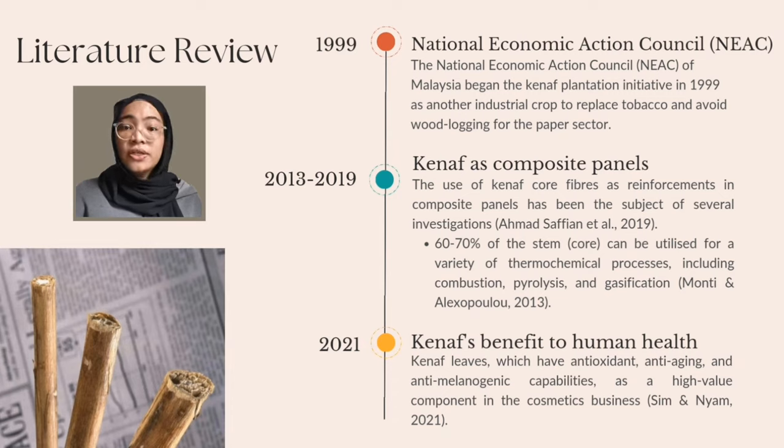As a result, the National Economic Action Council of Malaysia began the Kenaf Plantation Initiative in 1999 as another industrial crop to replace tobacco and avoid wood logging for the paper sector. The Kenaf plant was chosen due to its rapid growth, high productivity to land ratio, exceptional photosynthesis rate and compatibility for planting in the climate of Malaysia. Between 30 and 40% of the stem, known as the bark, can be utilised for a variety of high-value fibre applications, whereas between 60 to 70% of the stem, known as the core, can be utilised for a variety of thermochemical processes including combustion, pyrolysis and gasification.